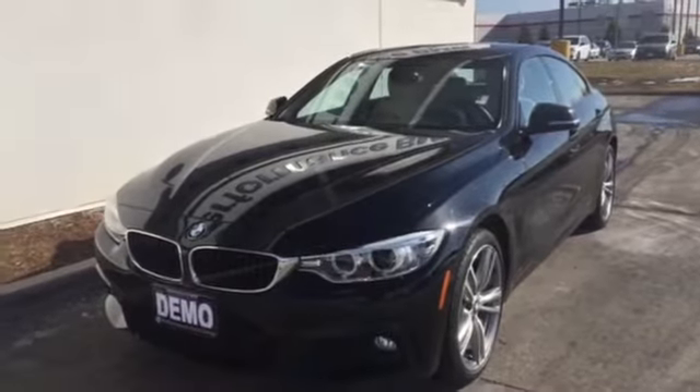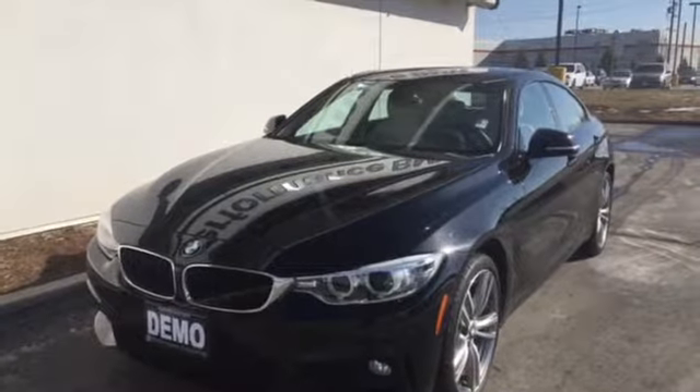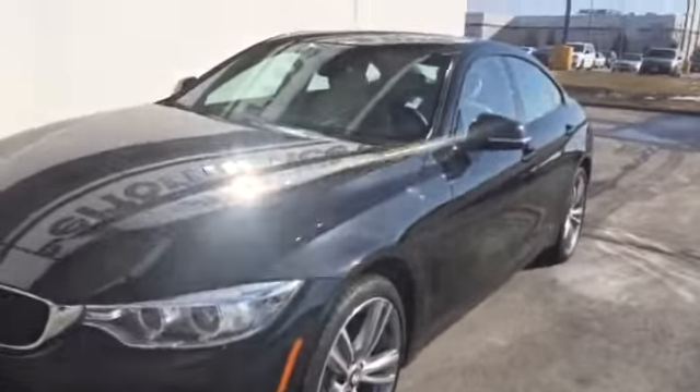Hi Matt, it's Joanne, Performance BMW. Let's take a look at this great looking 2016 435i X-Drive.